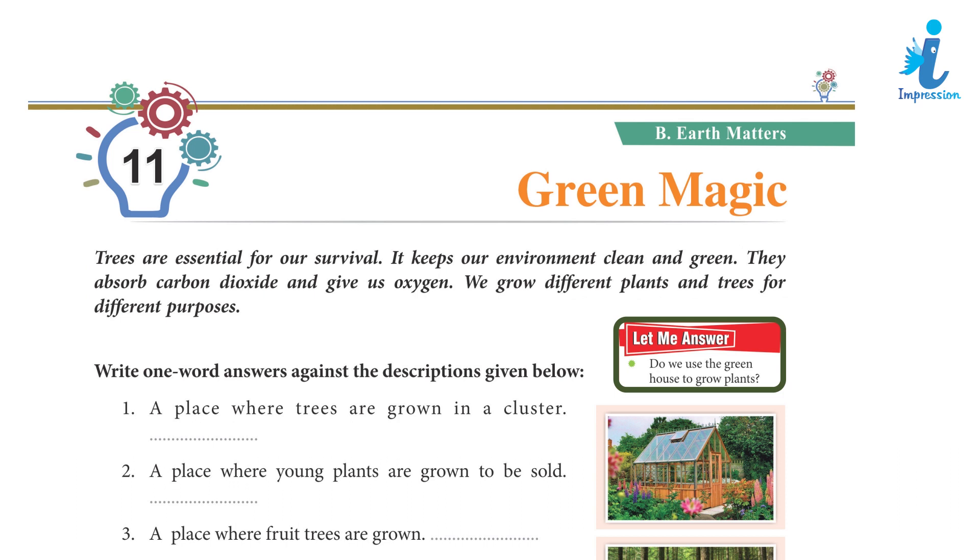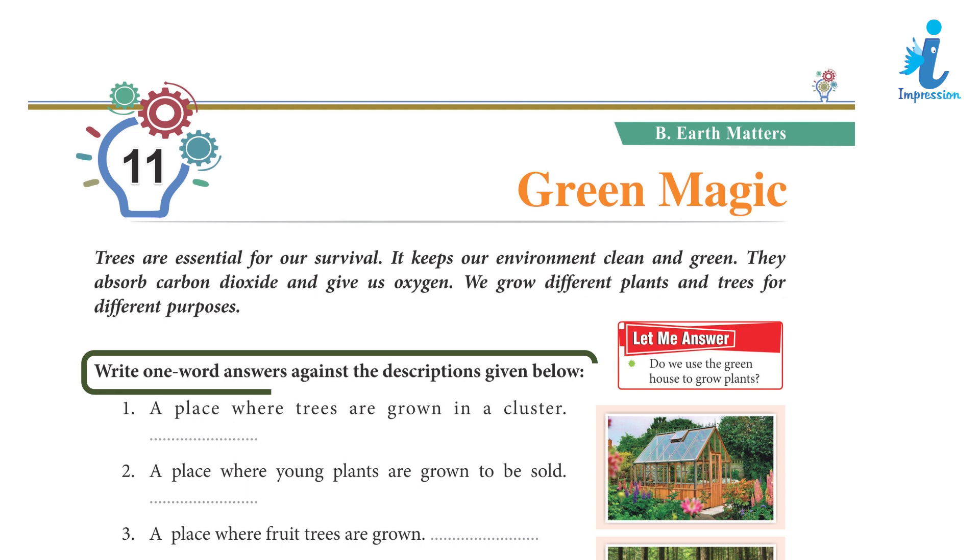Do we use the greenhouse to grow plants? Write one-word answers against the descriptions given below.